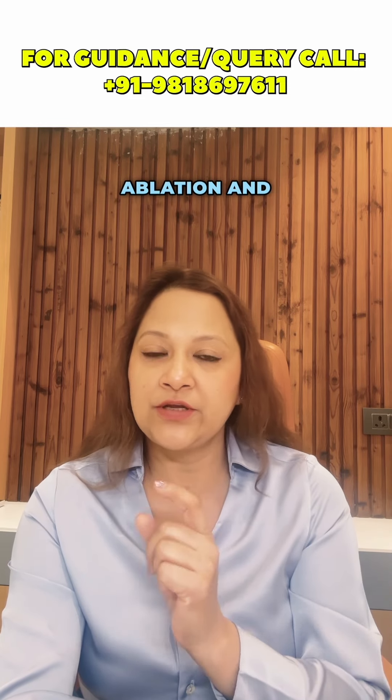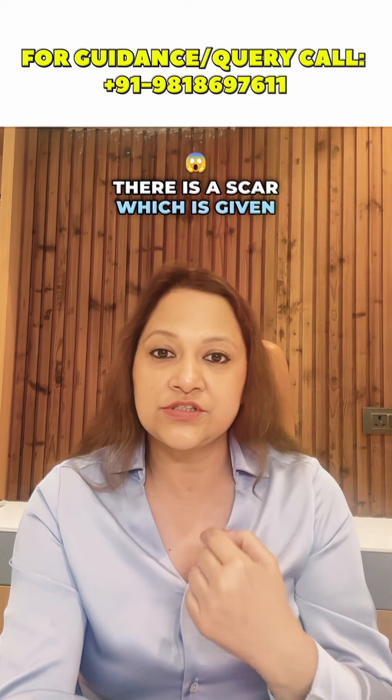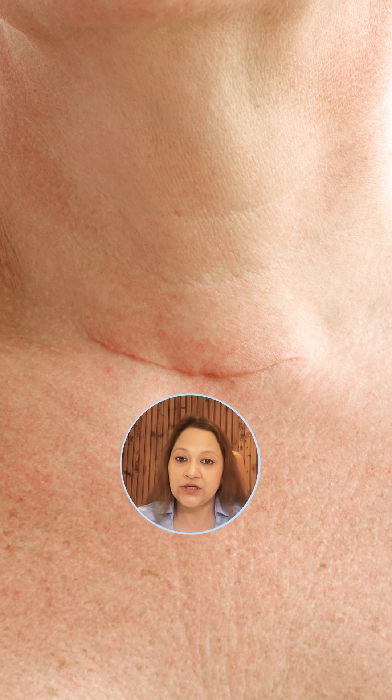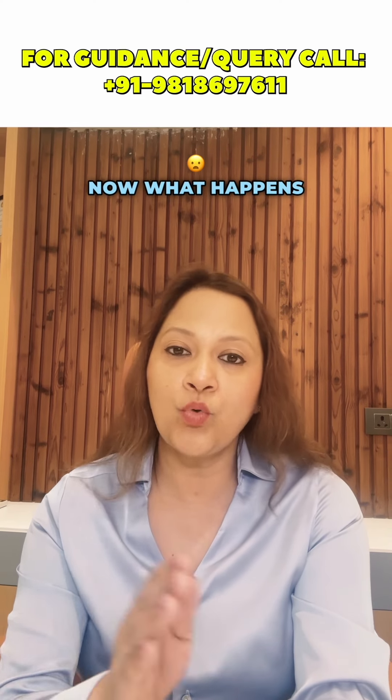What do we do in thermal ablation and what do we do in surgery? In surgery, there is an incision — a scar which is given onto the neck of the patient. Half of the thyroid gland is taken out, which is called hemithyroidectomy, for benign thyroid nodules. Now what happens in ablation?